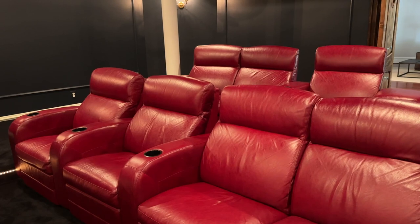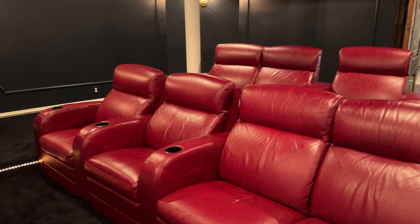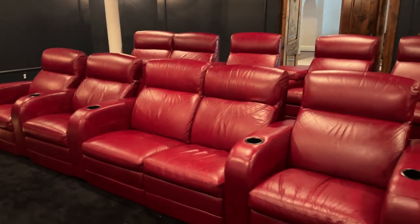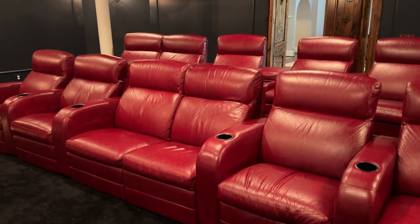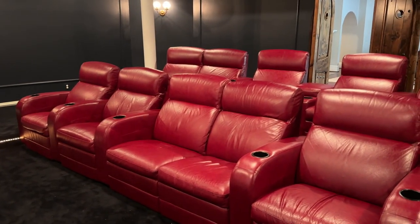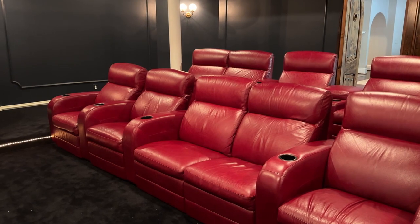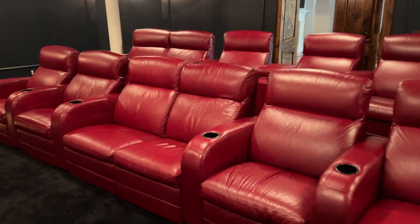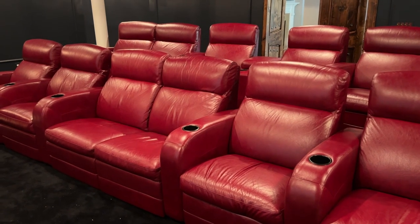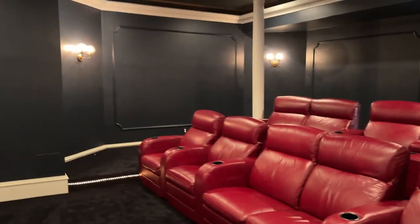We come down a lot for movie nights. All four of us will come down and watch family movies. The kids use it with their friends when they come over. I've always loved having a home theater and in our last three homes we've had theaters. I know some people prefer a media room with a large TV and a big sectional, but I'm a huge fan of the reclining theater seats — my own little space with my own cup holder.